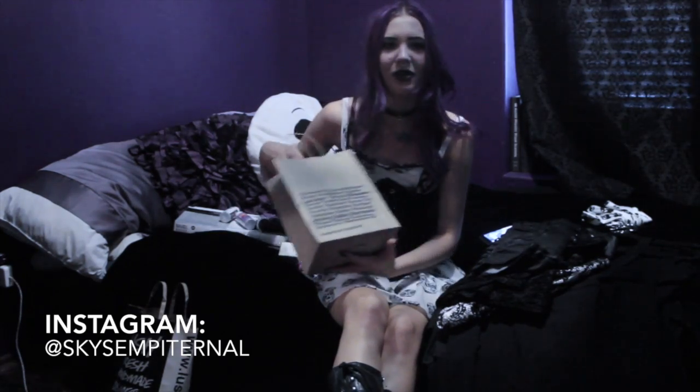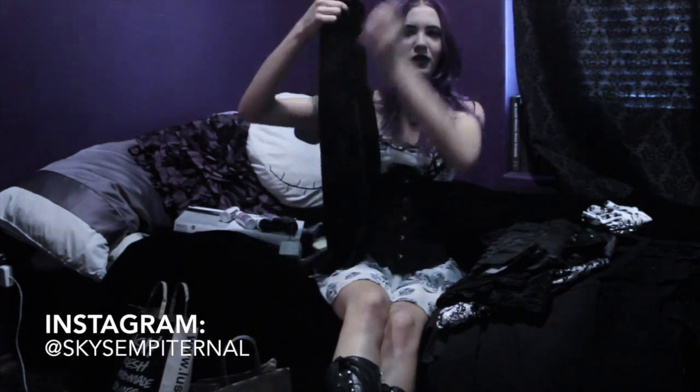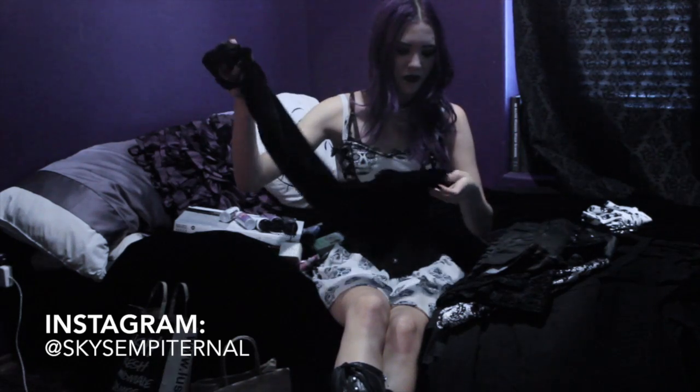I usually don't go to American Apparel because it's really expensive. It has a really low back but I wear sweaters all the time so you won't even be able to see that. I just needed a plain simple black velvet dress.